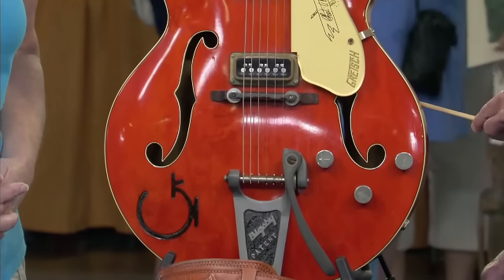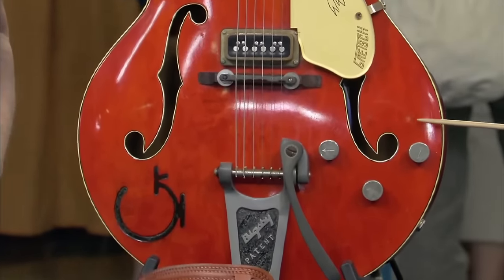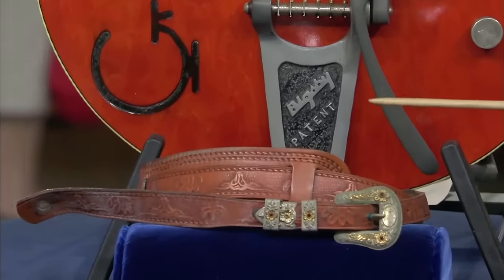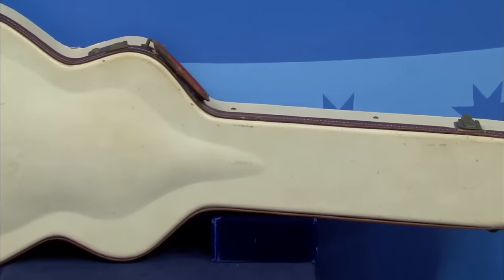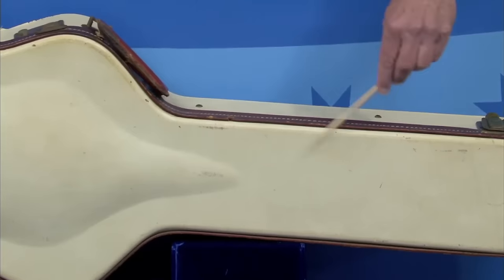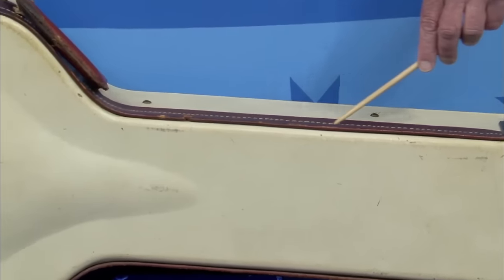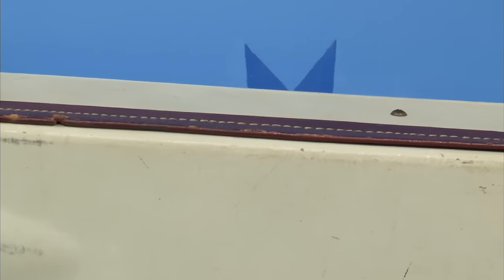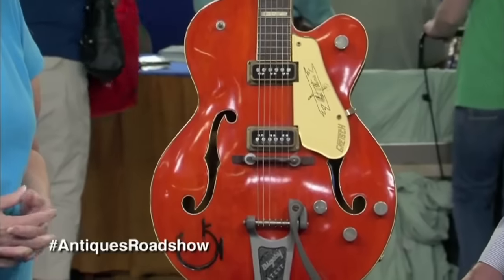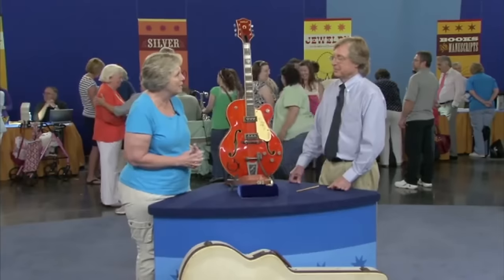It has a beautiful strap with a metal buckle in the western motif, and the original case — a white or cream colored case with a leather band. There's slight corrosion on the pickup covers and on the bridge, but it's still in pretty good condition. It's valued at about seven thousand five hundred to eight thousand five hundred dollars.